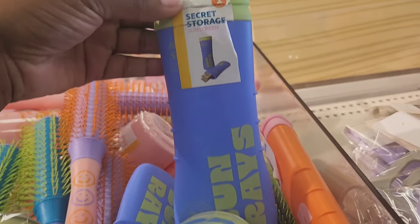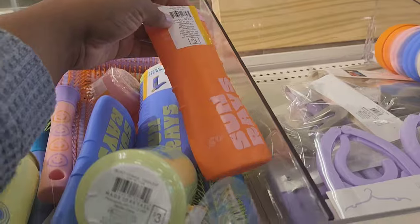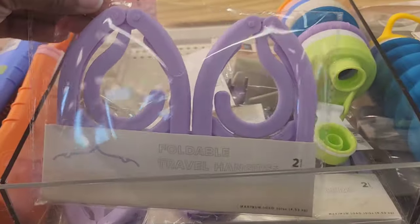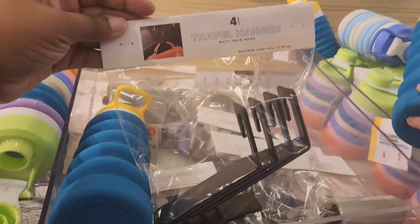I showed you guys some traveling stuff at Five Below, and Target has their version too. This is a sunscreen container with a secret compartment where you can put money, your keys, whatever you need — and that's only $3. There's also a little container for beauty items and folding hangers, just like at Five Below. Just look around and see which one is cheaper.